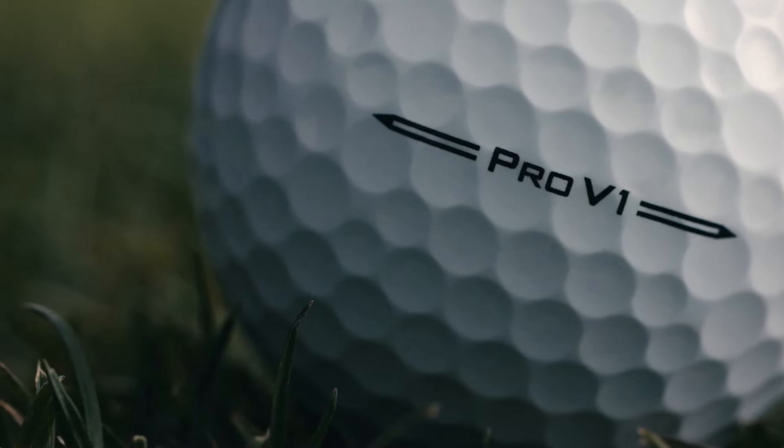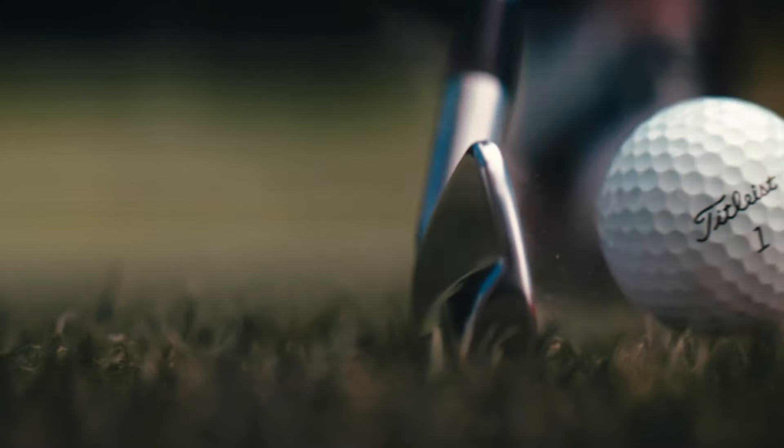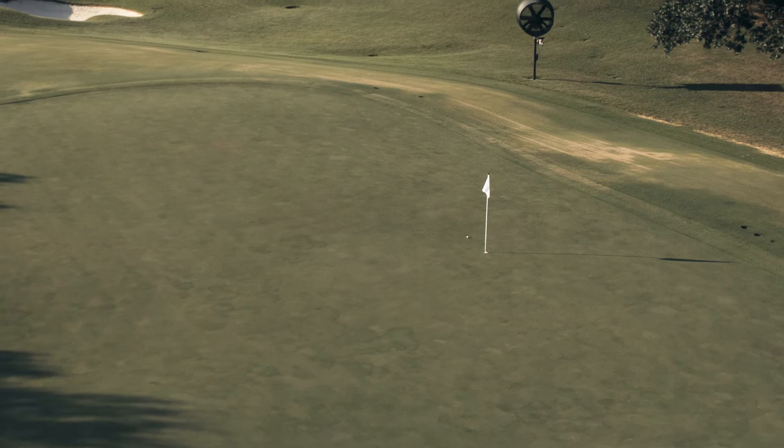That's why Pro V1 is considered the ultimate combination of speed, spin, and feel in the game. And that's why it's the most trusted and most played golf ball in the world.